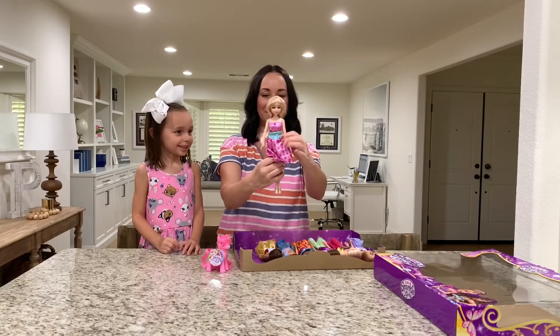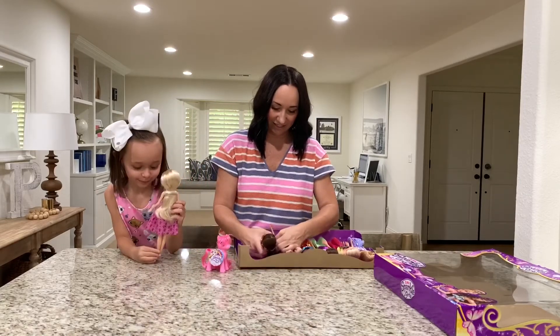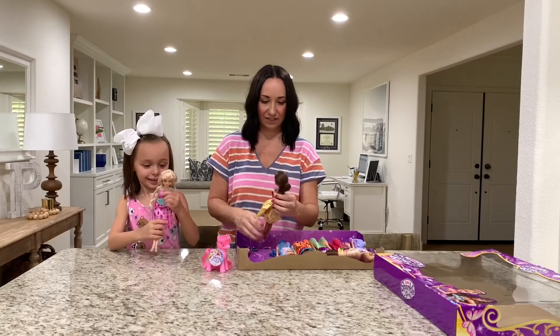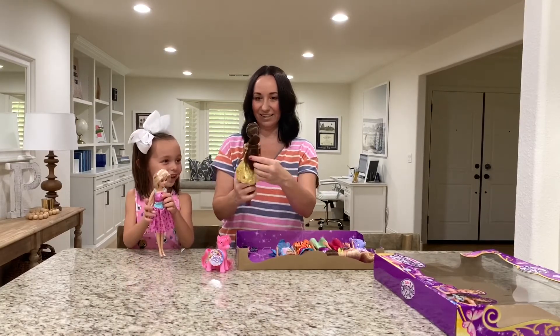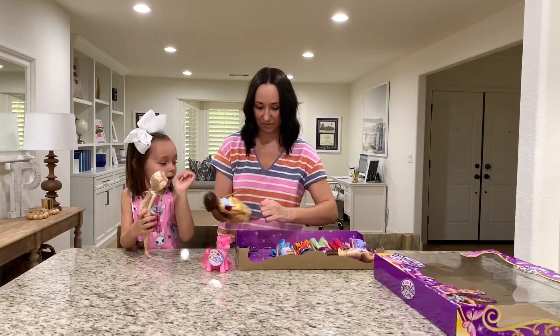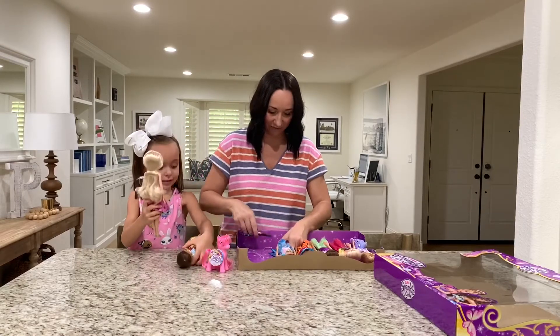Oh, so look — there's one. You want to hold her and check her out? Oh, she's so pretty. Her hair is so soft too. Look at her little ballet shoes — they're like jellies. I love their shoes.